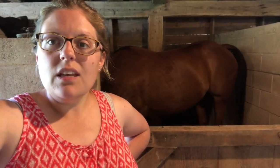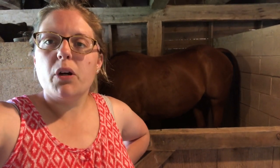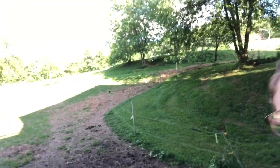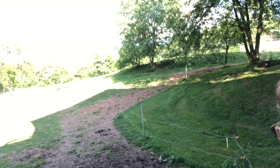Whenever I first get here in the evenings, because it is summertime, I do put her outside. But first I have to clean the round pen that she gets turned out in, which is up there on the hill. I don't know if you can see it through the trees, but I'm going to go up and clean that first.